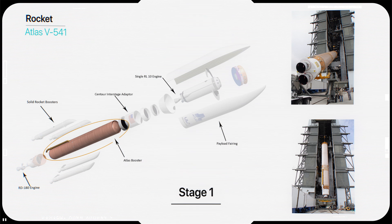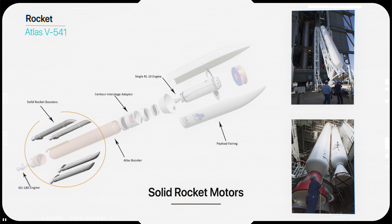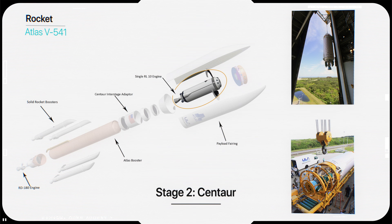Centerpiece of the first stage is the core booster, 32 meters in length and 3.8 meters in diameter. It uses a Russian-built engine fueled by kerosene and liquid oxygen. The fuel is loaded shortly before launch into cylindrical tanks that make up about half of the total height of the vehicle. Four solid rocket boosters strapped onto the common core booster add to the thrust produced by the first stage. Each of these boosters is 19.5 meters long and delivers about 300,000 pounds of thrust.